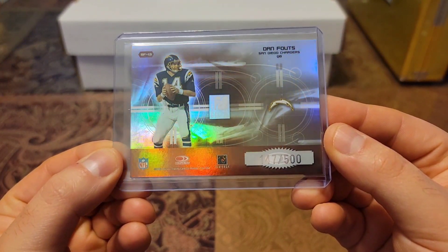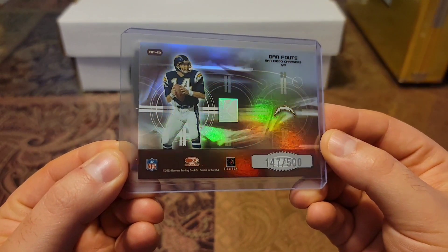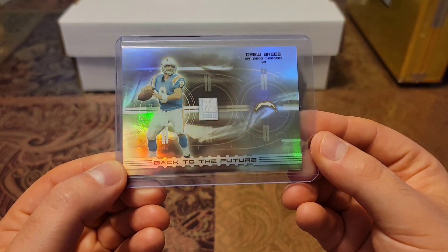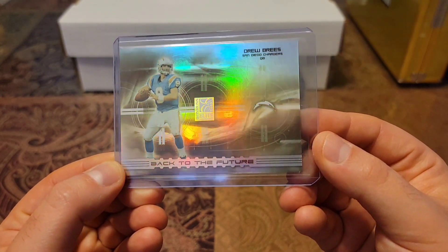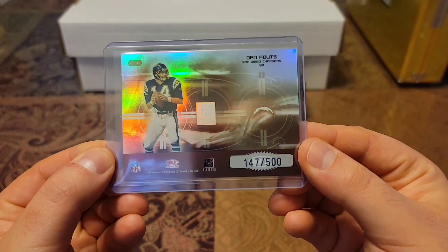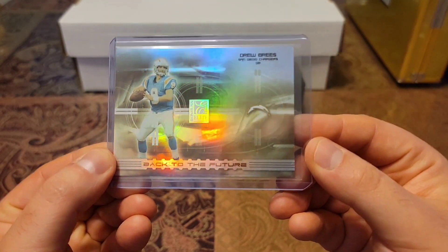Then we have another double-sided card. This one's the 2003 Don Russ Elite, out of 500. Got Dan Fouts on the back — look at that shine. And then boom, got Brees on the front in that baby blue jersey. Back to the Future. That's a sick card. Look at the colored shine on this. That's a beaut.